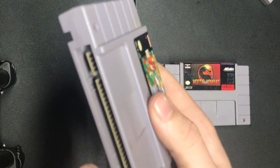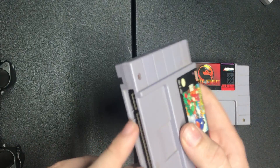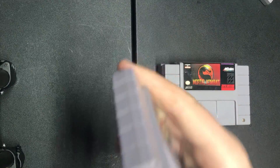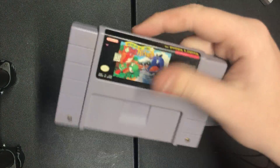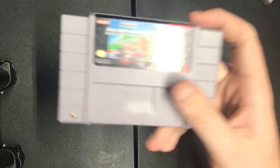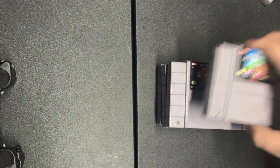Yoshi's Island is in very good shape. Down here at the bottom you can see there's a metal tab, but this one is missing the metal tab. It still works fine though — I already tested it, it works really good. And Super Mario Kart — all these labels are in awesome shape.